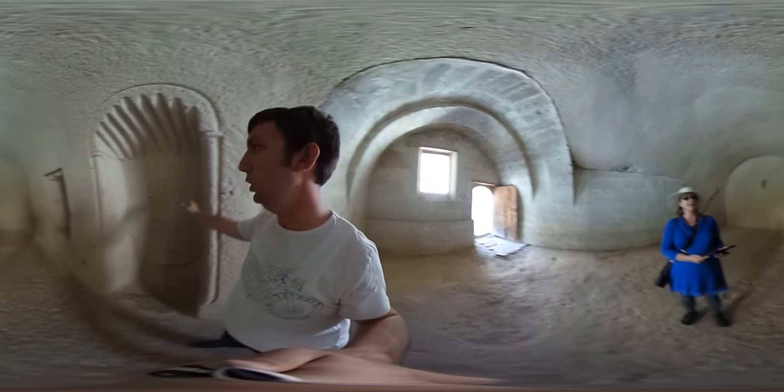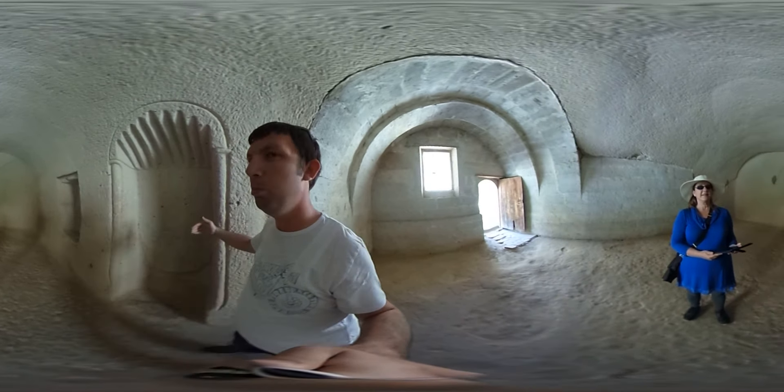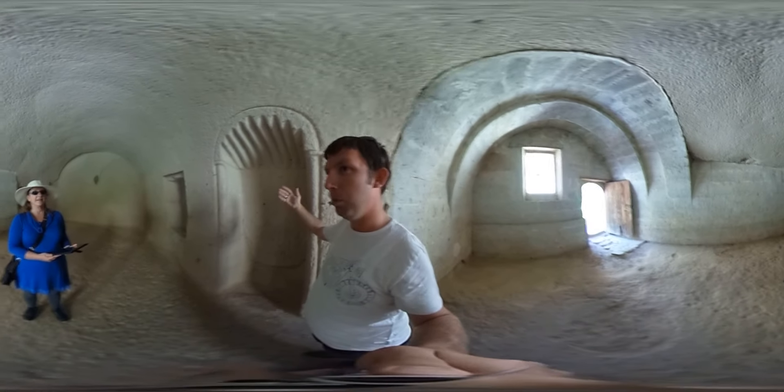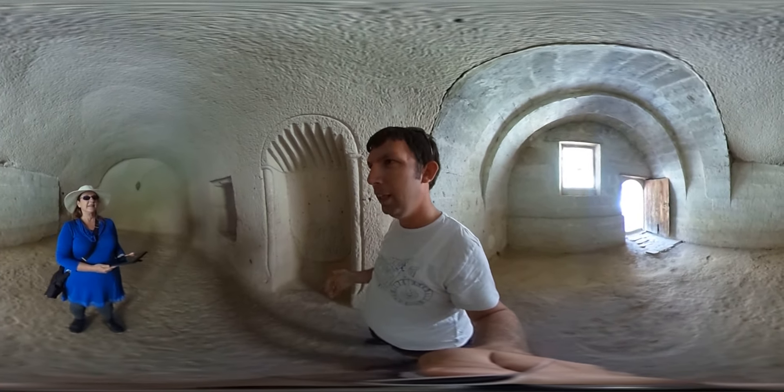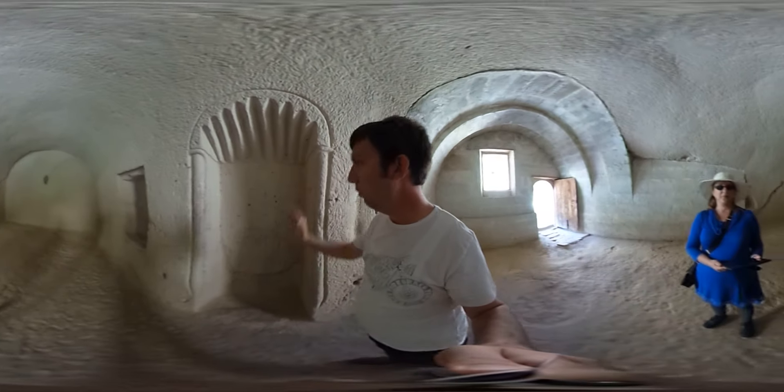Every mosque has a niche on the wall like this, called the mihrab. The mihrab indicates the direction to Mecca, where Islam started. The imam — like the priest in the mosque — stands at the very front, facing Mecca.